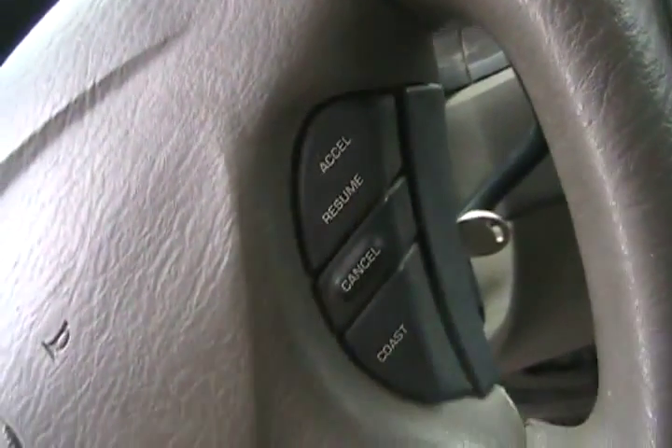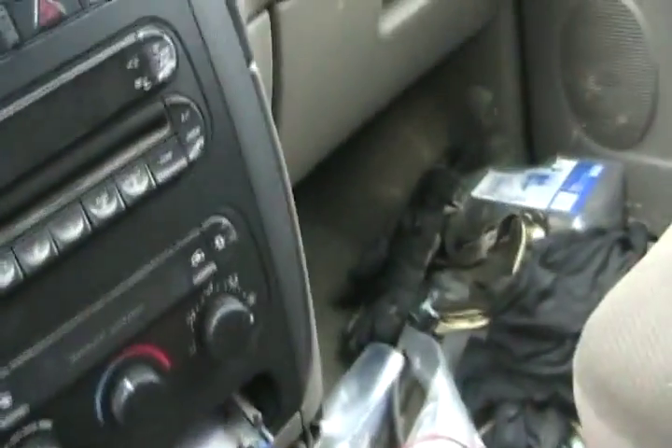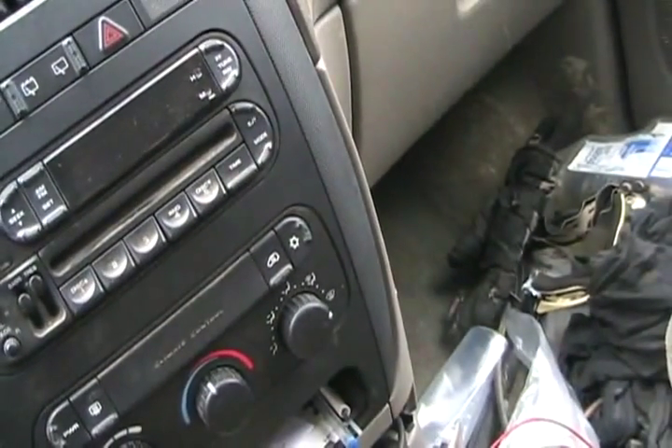For Chryslers, you just turn the key off and on three times without starting it on the older vehicles and the code reading light will start flashing. For Hondas, you have to pull up the carpet on the floor, look for the computer, and they have a little window on the computer with a little red flashing LED.